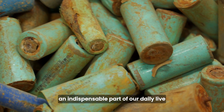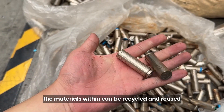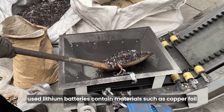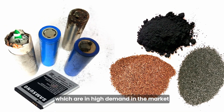Batteries have become an indispensable part of our daily lives. Although waste lithium batteries are considered waste, the materials within can be recycled and reused. For instance, used lithium batteries contain materials such as copper foil, aluminum foil, graphite, and carbon black, which are in high demand in the market.